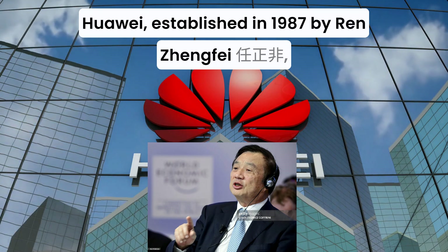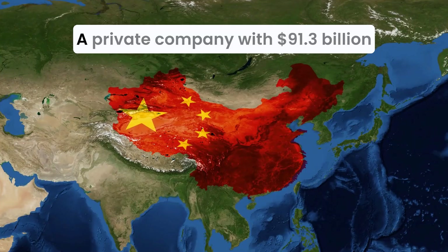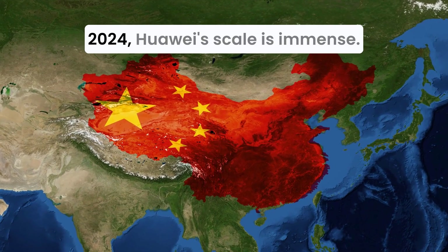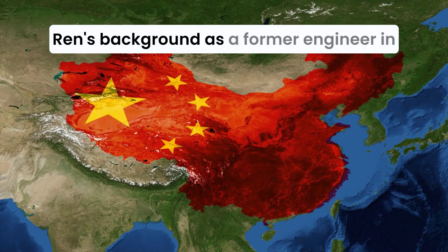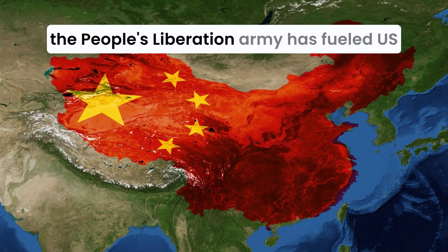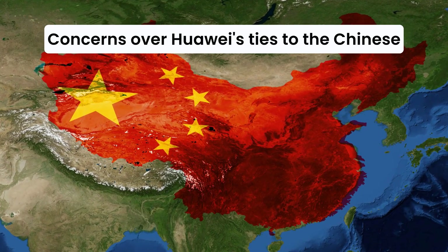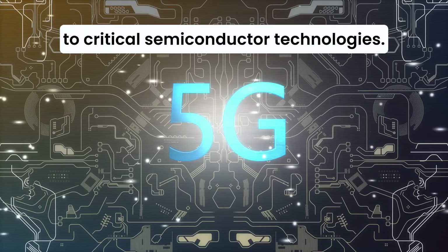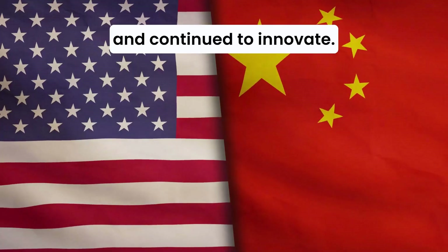Huawei, established in 1987 by Ren Zhengfei, is a telecommunications and technology giant — a private company with $91.3 billion in revenues for 2024. Ren's background as a former engineer in the People's Liberation Army has fueled U.S. concerns over Huawei's ties to the Chinese government, leading to sanctions restricting its access to critical semiconductor technologies. Despite this, Huawei has adapted and continued to innovate.